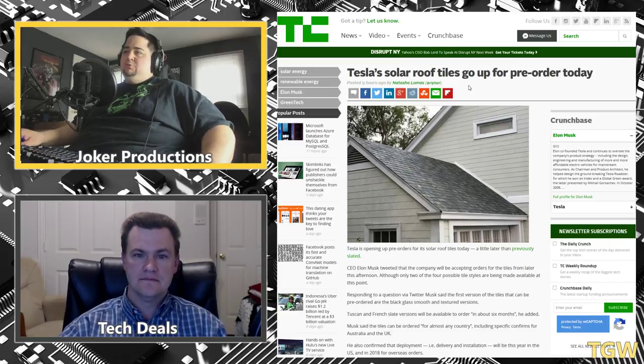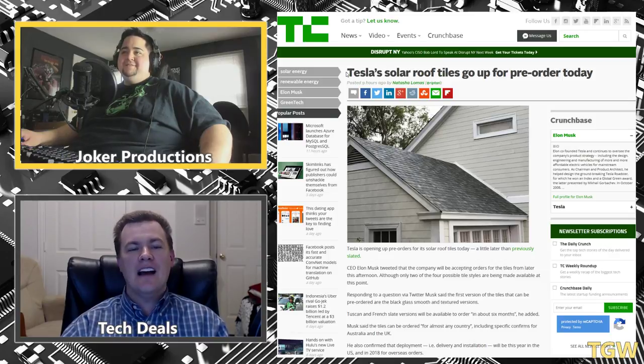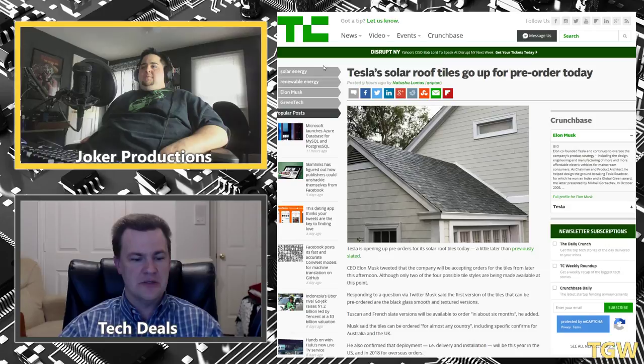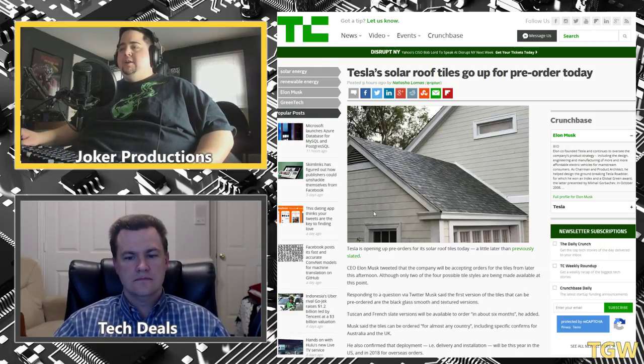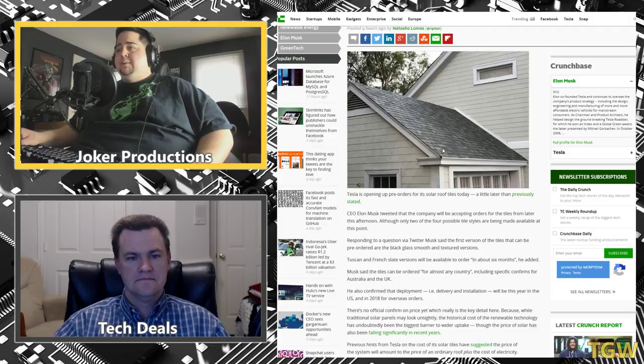Let's talk about the Tesla solar roof tiles, which are now available for pre-order. They keep saying it will cost the same as a normal roof plus the cost of electricity, but what's not quantified is whether that means one year or a lifetime of electricity savings. This is something I'd look into — I'm in the market to buy a house in the next year or two. Being able to save on energy without sacrificing the looks of your home is what will appeal to a lot of people, since previously the big objection was that solar panels were ugly.